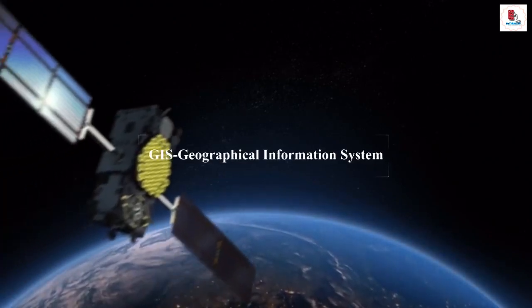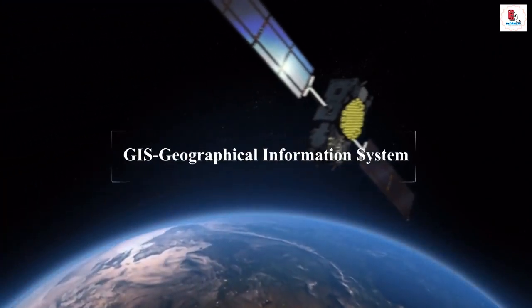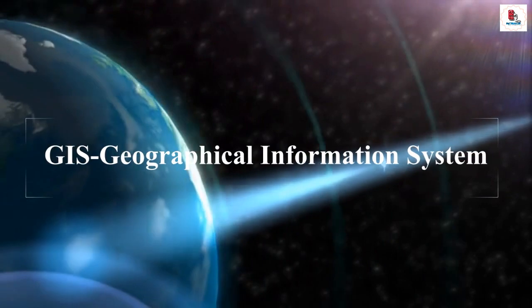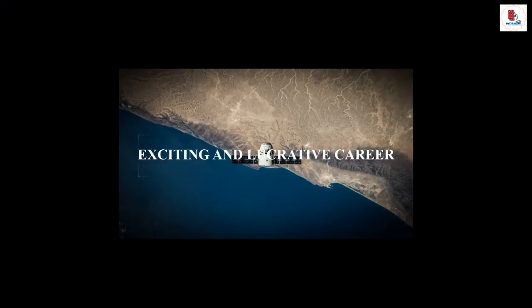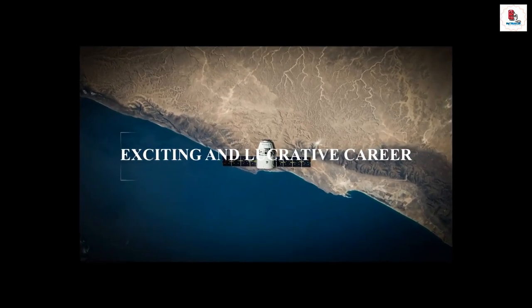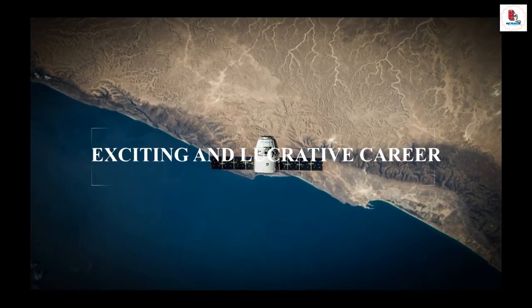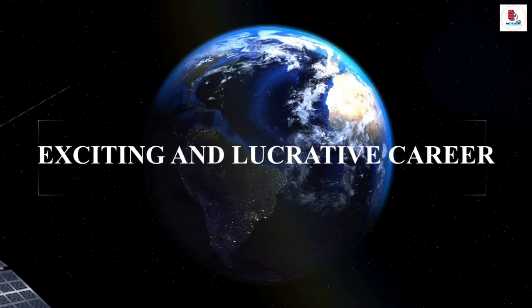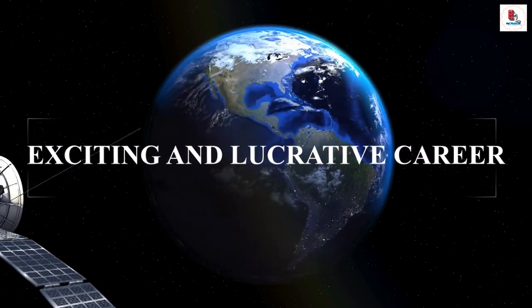GIS is a Geographic Information System — a computer-based tool for mapping and analyzing features and events on Earth. From a job perspective, it has an exciting and lucrative career and is a professional and exciting choice for people.